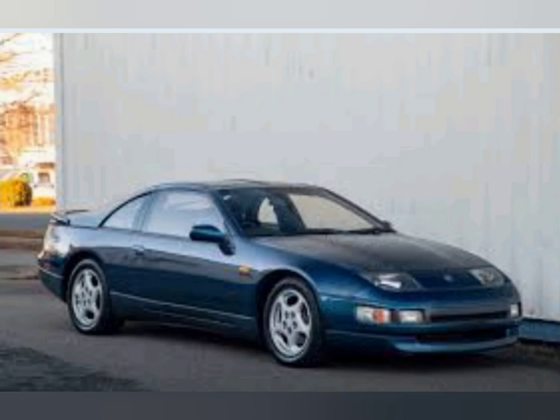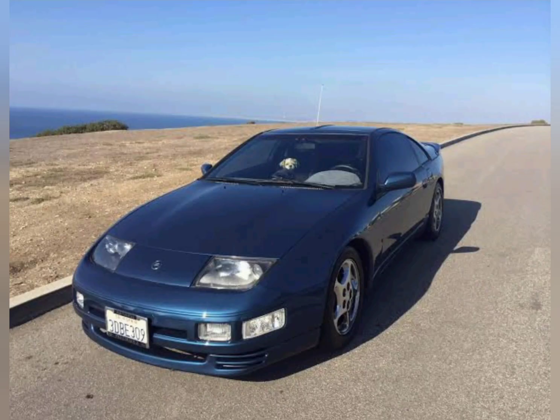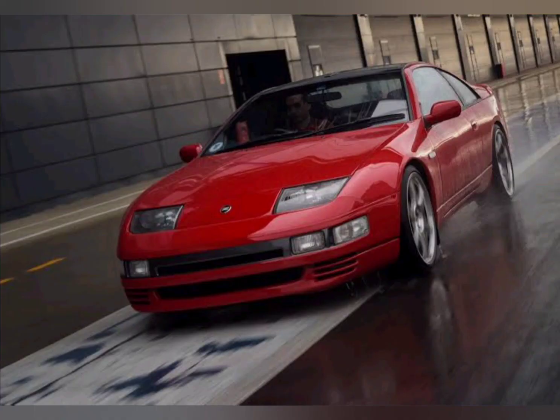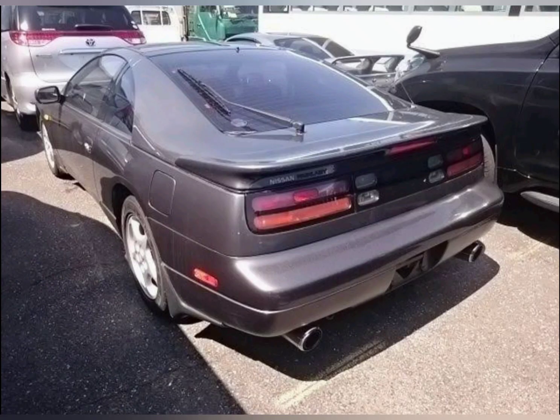But the Z32 had an unfortunate fate. The economy slumped in Japan, and Nissan faced a major reconstruction plan. The Fairlady Z came to a pause for the first time in its 31-year history, entering a blank period of three years, until the ingenious Carlos Ghosn became president of the company and announced the return of the Z.